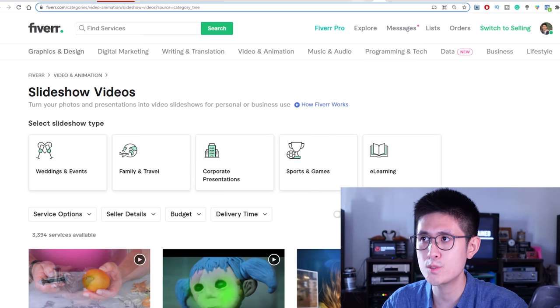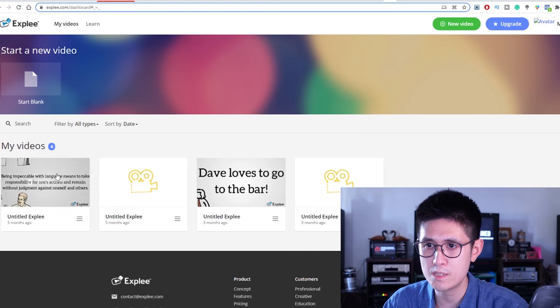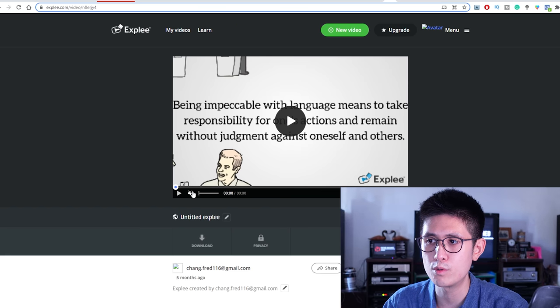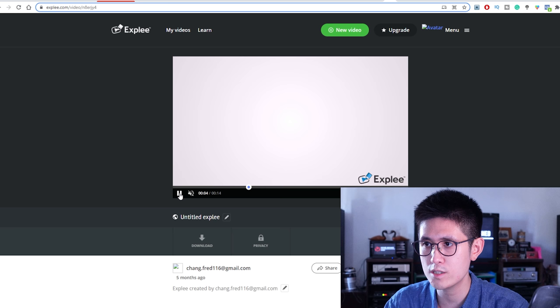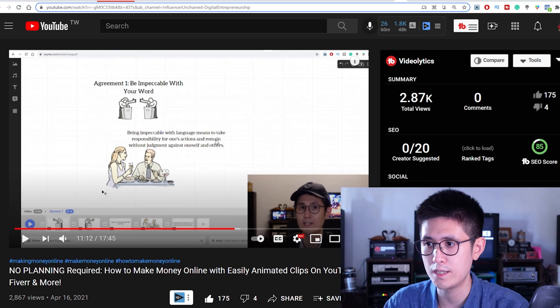Besides Canva, for either type of video you can also use a website called Expleat, which allows for whiteboard animation-type videos where you have a hand that's drawing and writing stuff. I actually have a tutorial on this on my YouTube channel, which I'll link below. However, I believe Expleat is not completely free anymore, although it does have a free trial.